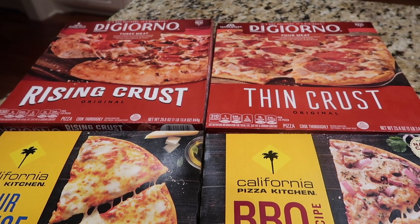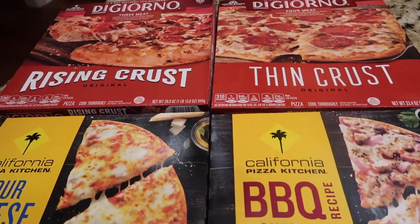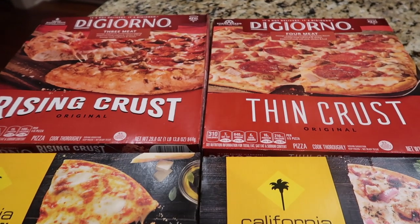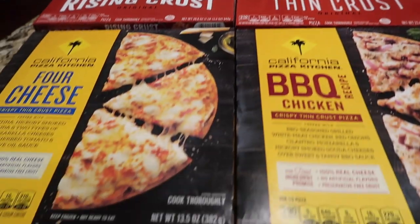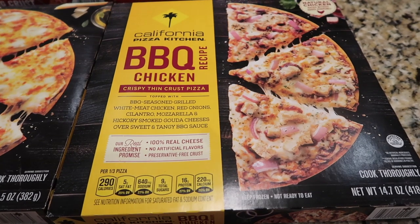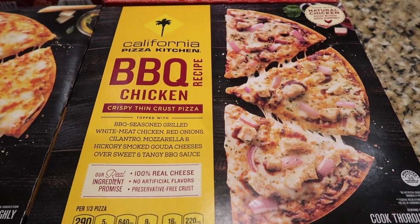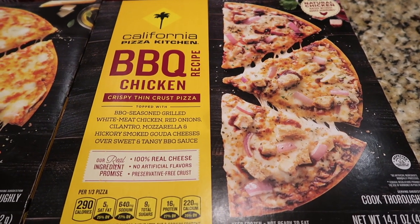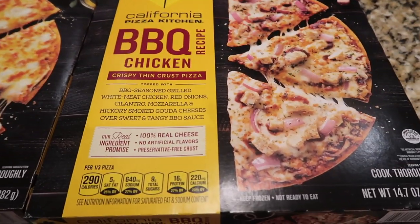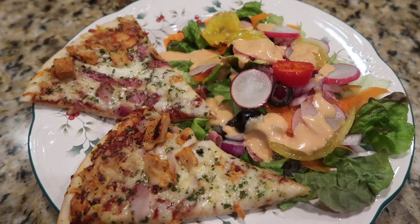I gave Tim a whole bunch of choices for dinner tonight and he picked pizza. We have four frozen pizzas in the freezer thanks to some sales recently at Kroger — a couple of DiGiorno's that are three and four meats, a four cheese from California Pizza Kitchen, and a barbecue chicken. Tim picked the barbecue chicken, so we're going with California Pizza Kitchen barbecue chicken pizza and a salad. There's only two of us, so we cannot have four pizzas in one night! Frozen pizza and salad is what's for dinner tonight.